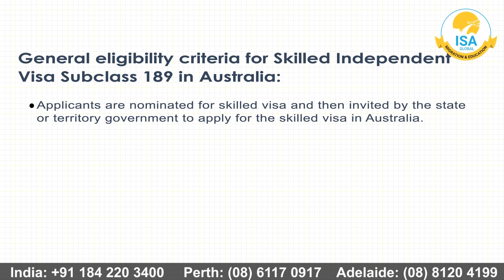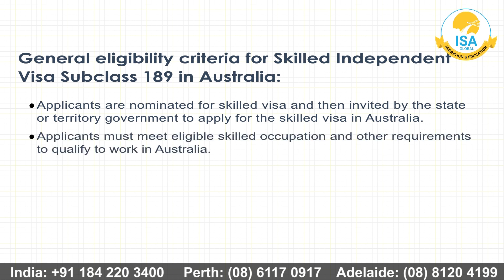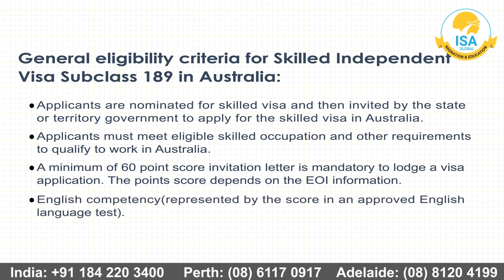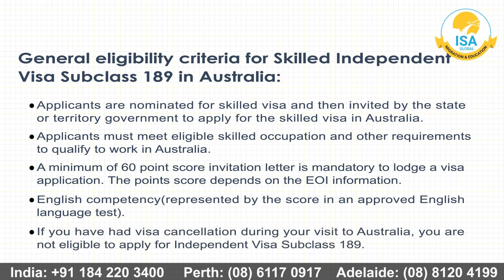General eligibility criteria for Skilled Independent Visa Subclass 189: Applicants are nominated and then invited by the state or territory government to apply for the Skilled Visa in Australia. Applicants must meet eligible Skilled Occupation and other requirements to qualify to work in Australia. A minimum 60-point score invitation letter is mandatory to lodge a visa application. The point score depends on the EOI information and English competency, represented by the score in an approved English language test. If you have had a visa cancellation during your visit to Australia, you are not eligible to apply for Independent Visa Subclass 189.